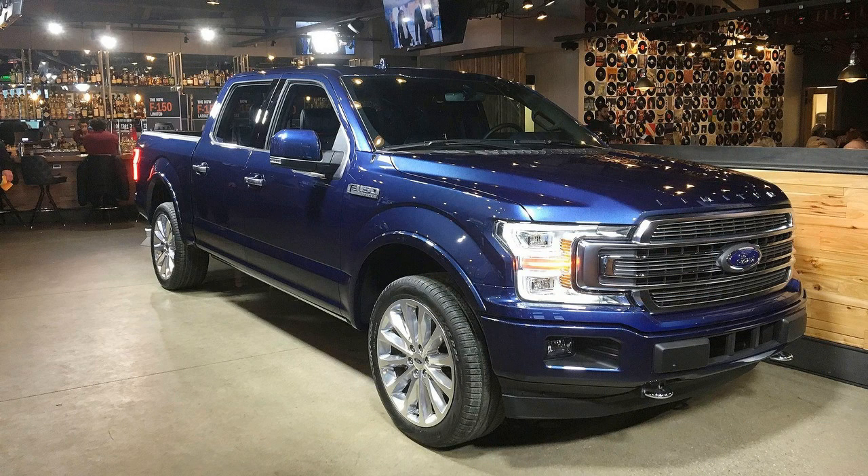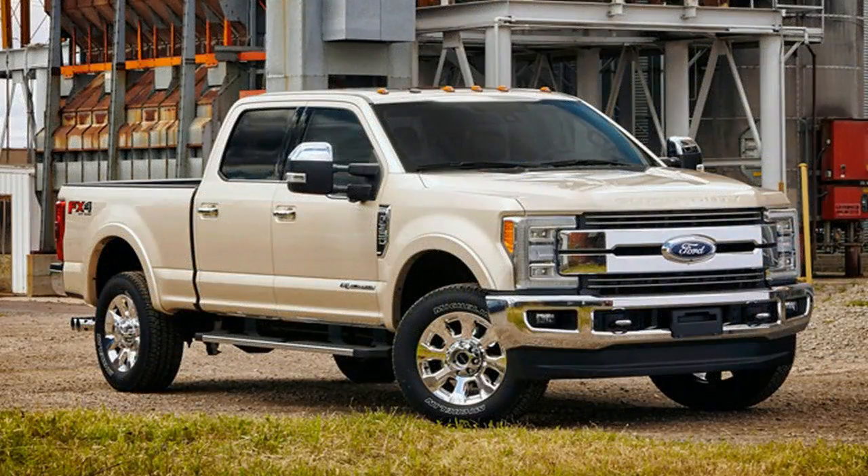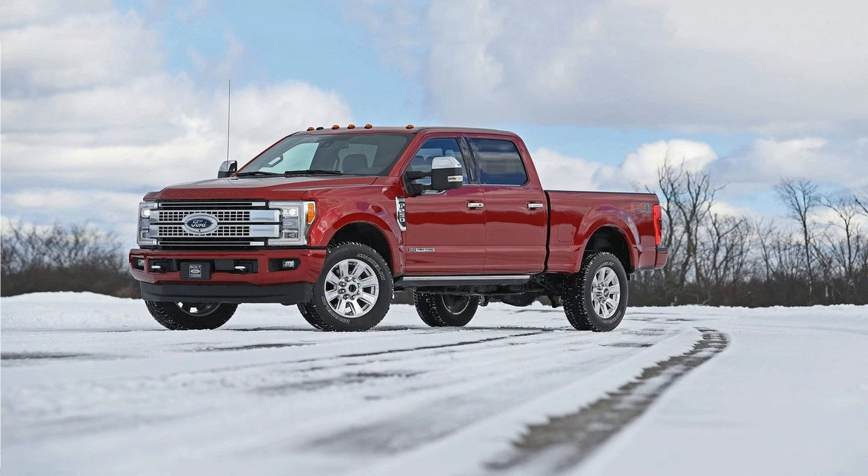The F-350 dual rear wheel starts at $84,780, and the F-450 4x4 at $88,395. All prices include a $1,295 destination fee.